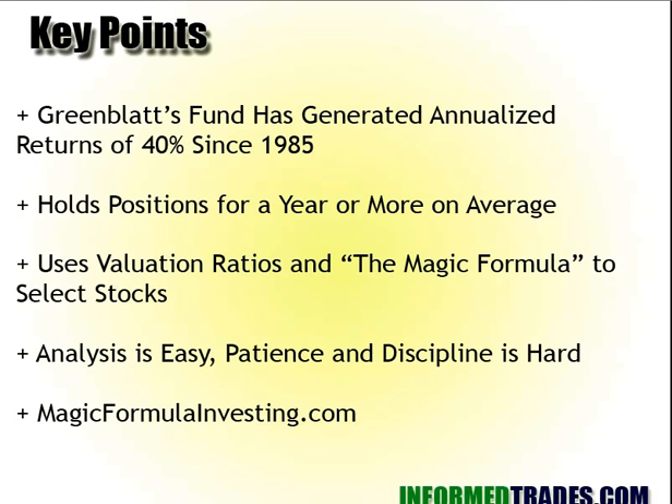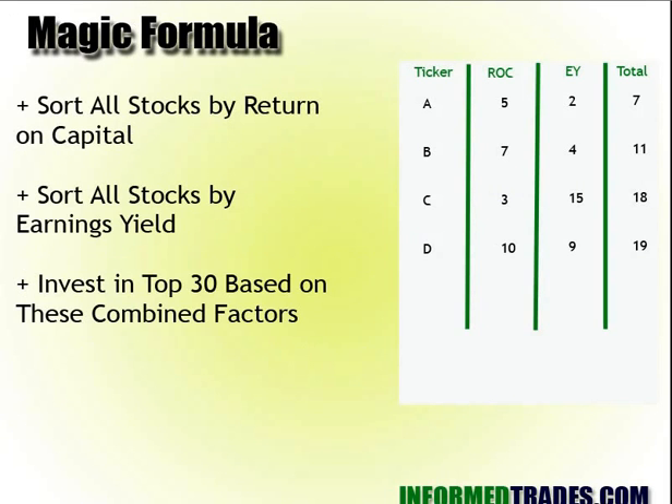MagicFormulaInvesting.com is his website. It's a really useful website if you're interested in his methodology because it does the number crunching for you. The Magic Formula is what we'll focus on for the bulk of this video — the formula that Greenblatt talks about and utilizes in his approach.